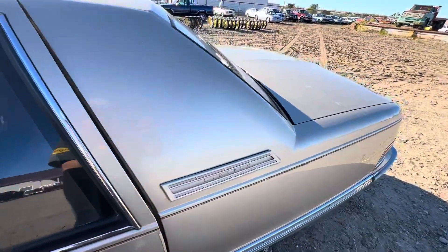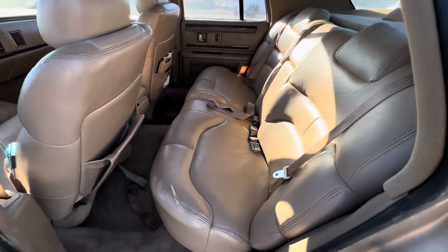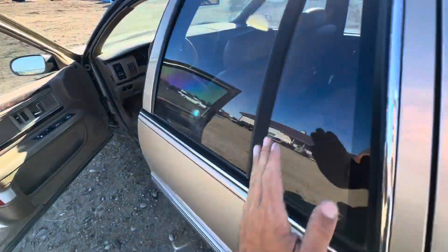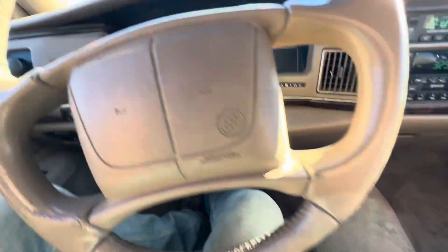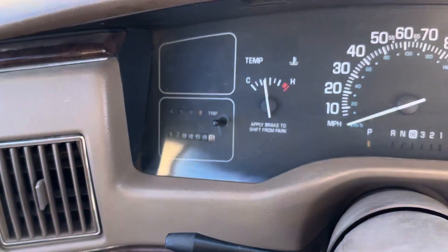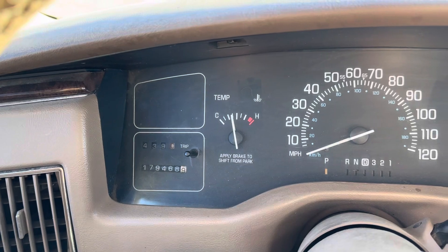Interior's not too bad for its age. This car has 179,468 miles.